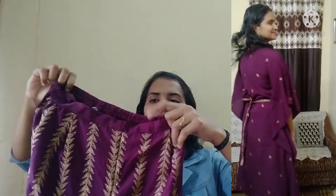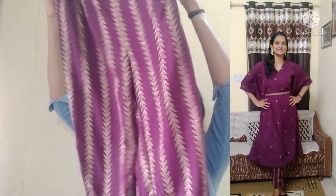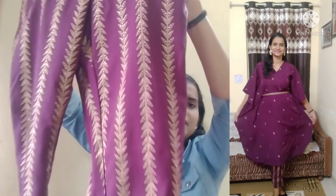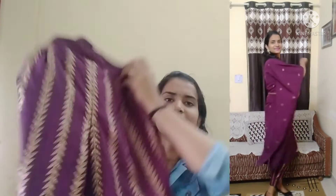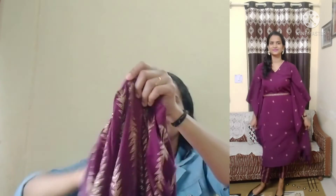The bottom uses the same poly-crepe material and it is elasticated, so you can also use a foil print styling here. The bottom has a gold foil print matching the top. I will mention all product prices in the description box. That was the second dress.